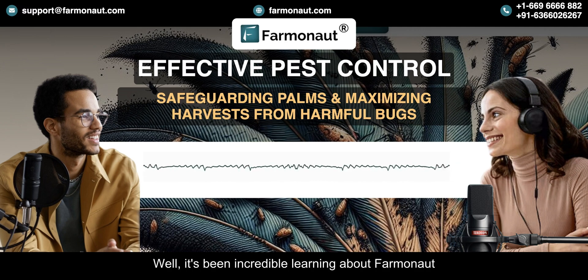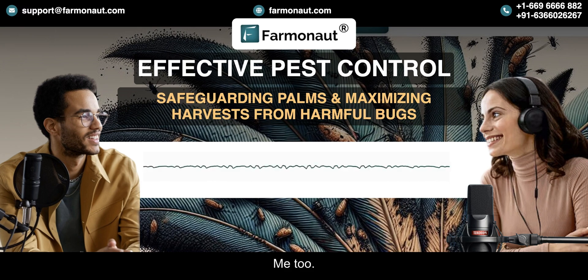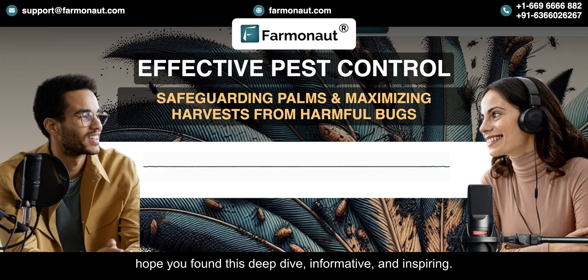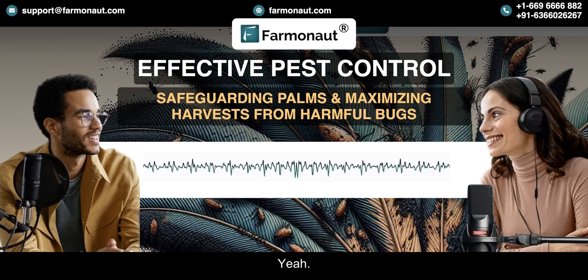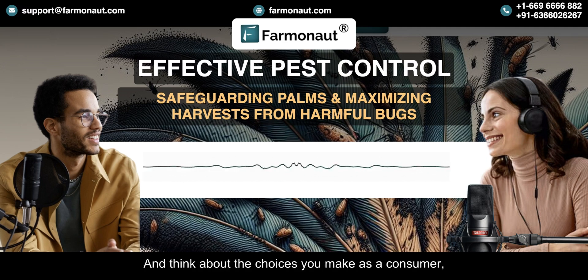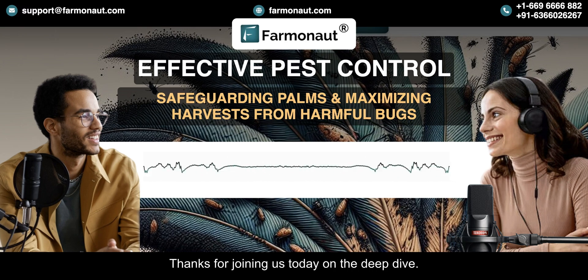It's been incredible learning about Farmanaut and their mission — they're a company to watch for sure. To our listeners, we hope you found this Deep Dive informative and inspiring. We encourage you to learn more about Farmanaut and the work that they're doing, and think about the choices you make as a consumer, because every little bit helps. We all have a role to play in creating a more sustainable future. Thanks for joining us today on the Deep Dive.